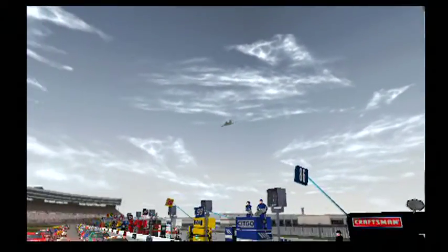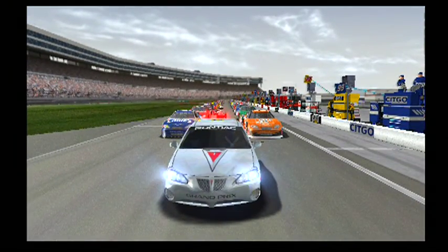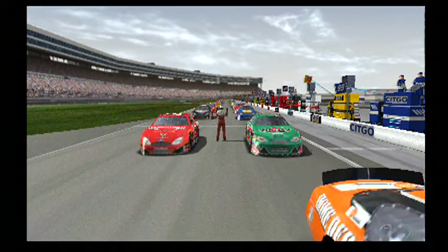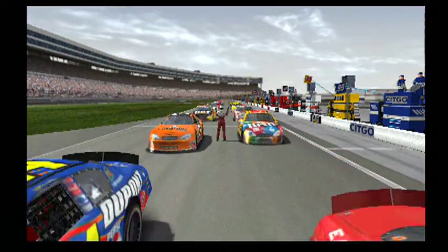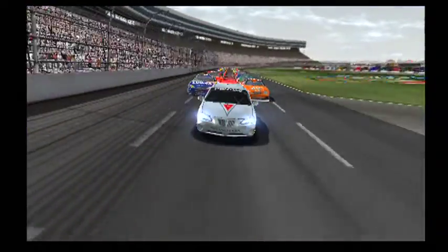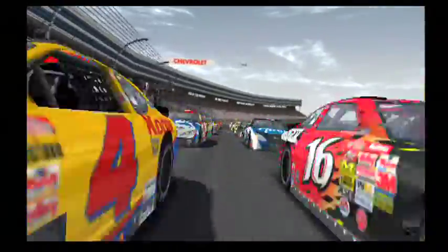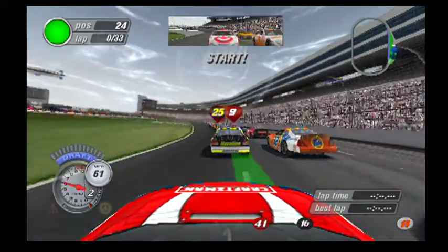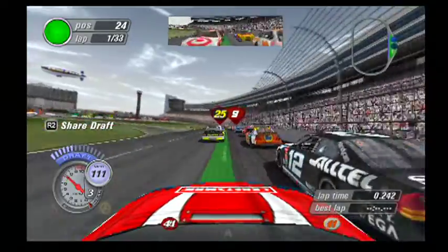Gentlemen, start your engines. Here's the starting lineup for the race. All the preparation is over — it's game time. Green flag in the air, 43 cars side by side.